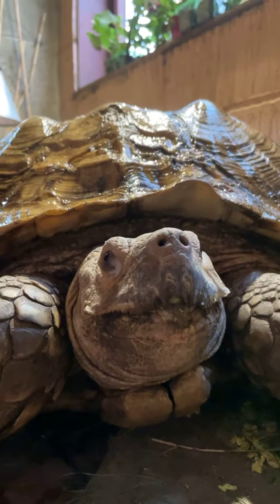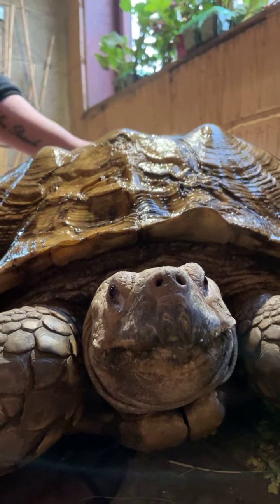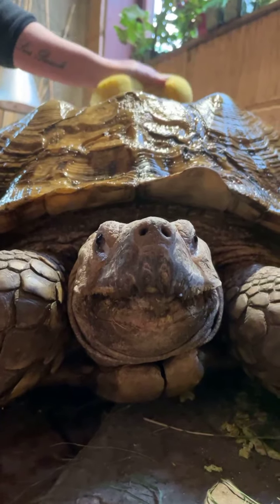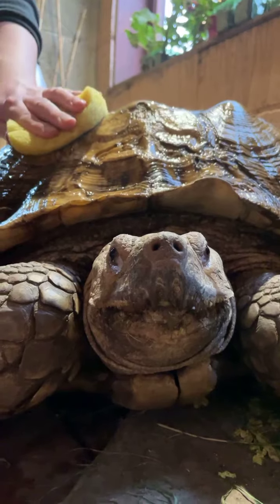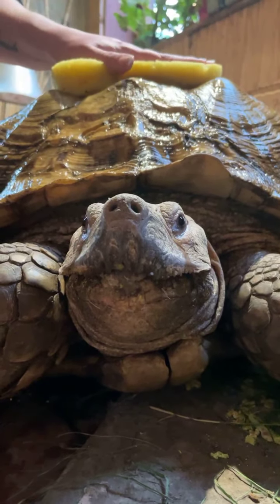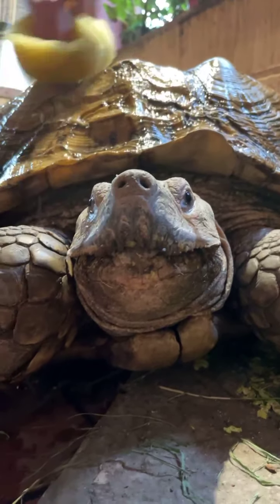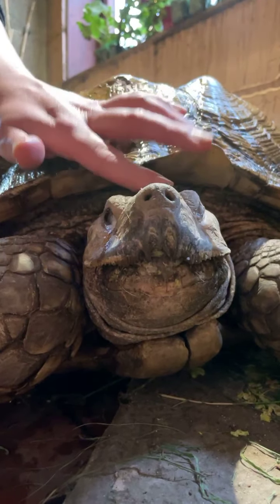I've got a question from Sally asking: how did Jack get his name? I'm not actually sure — I think he might have come to the park with his name. He did used to be a pet, but I can't imagine anyone having a tortoise this big in their home. It's quite a lot of hard work, but we do love him and he's definitely worth it. It is a very good name — it does suit him.